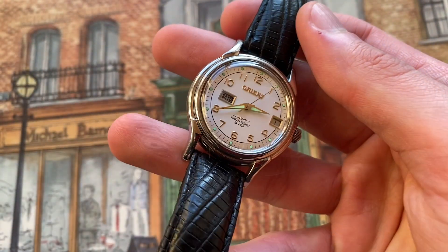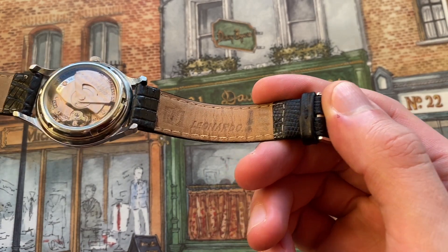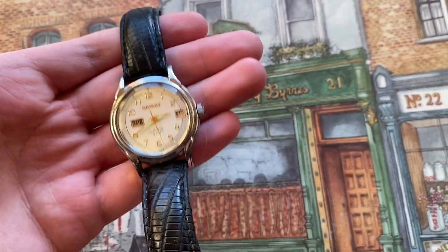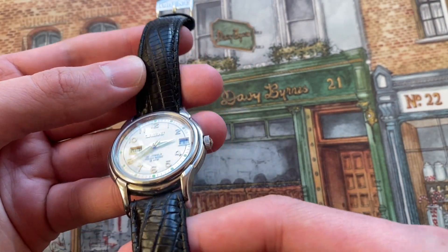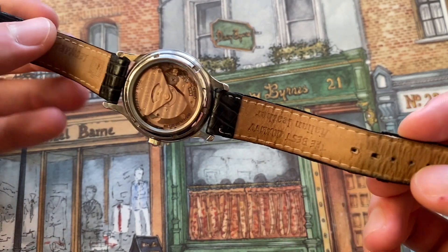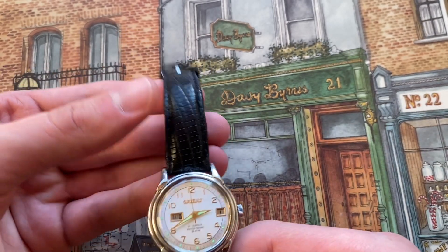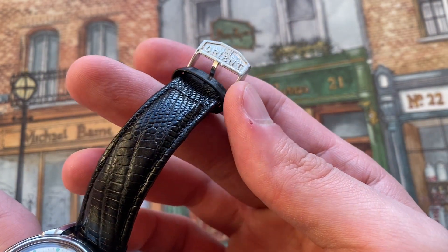I want to talk about this strap that came with the watch. It's likely not the original — it says 'Italian leather, best quality Leonardo' — so it seems aftermarket. However, it looks like something that could have originally come with the watch, and it's a very nice quality leather with a snake skin or lizard skin pattern, though it is coming apart a little bit but still wearable. The buckle seems to be the original Orient buckle, so they probably just kept the buckle and switched it onto this newer strap.